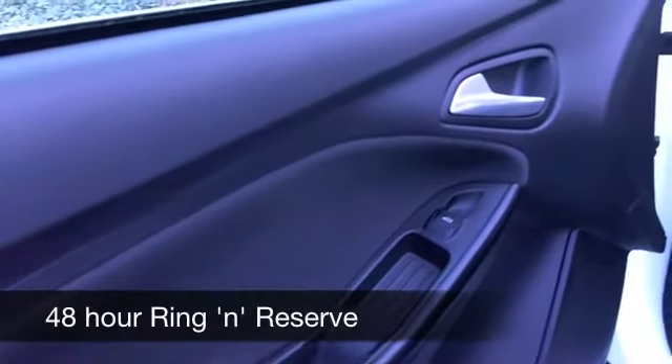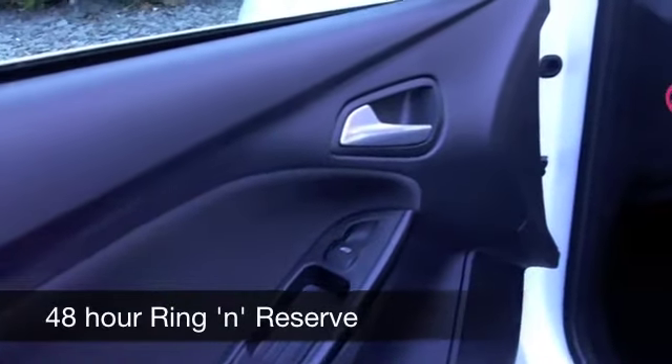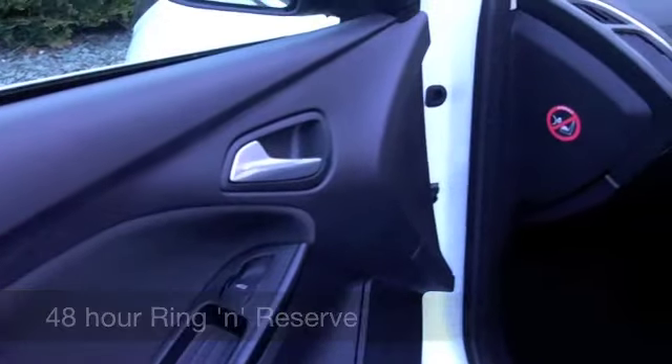And on the move, around 47 to 58 miles to the gallon, and six months' tax is going to set you back just £66.